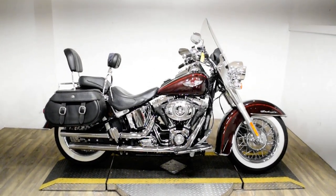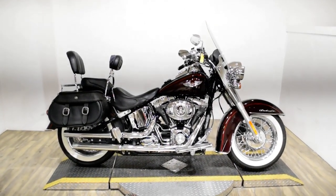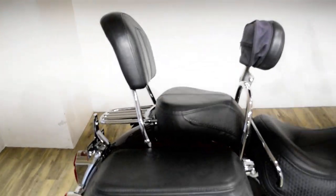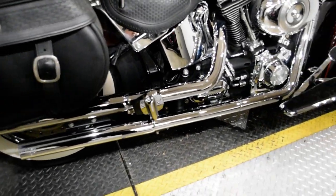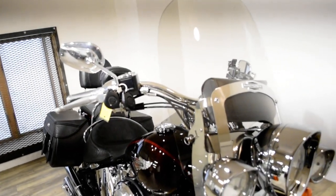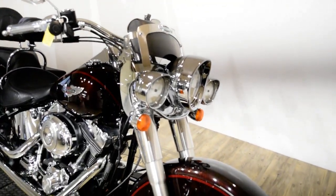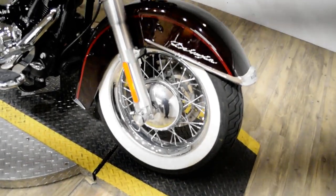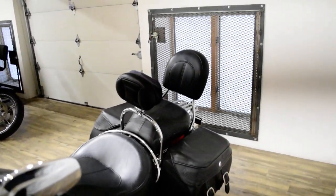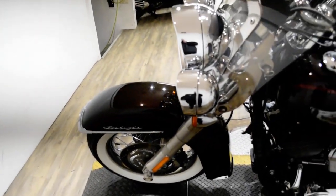Monster Power Sports is offering this 2011 Harley-Davidson Softail Deluxe. To see more photos of this bike, to get pricing information, to fill out a credit app, and to see what your trade is worth, visit monsterpowersport.com, give us a call at 847-526-0500, or you can come check this bike out in person. We are located 45 minutes north of Chicago, and our address is 315 North Rand Road in Wauconda, Illinois.